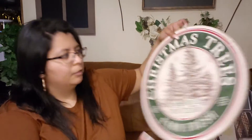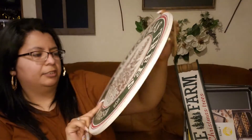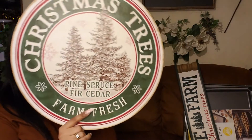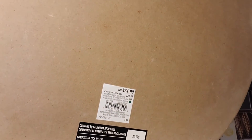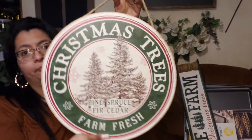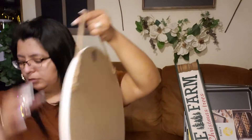I found all of that — I can't believe Michael's had so much Christmas stuff. Y'all need to check that out! I also found this Christmas trees sign — farm fresh, pine, spruce, fir, cedar — with a hook. This was regular 24.99 and 70% off that. It's all wood.